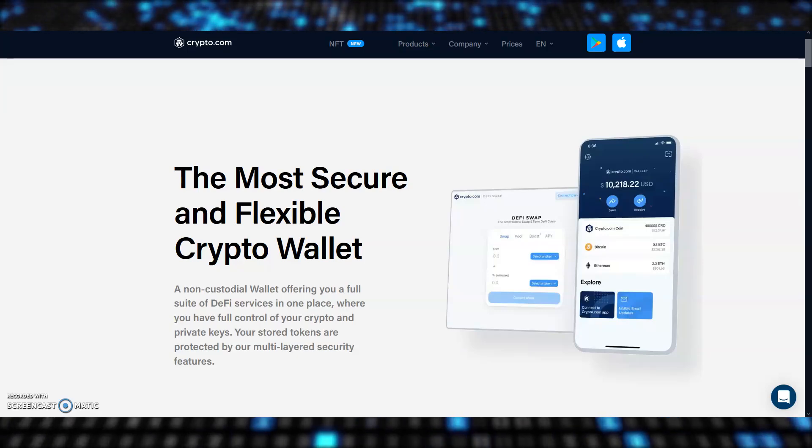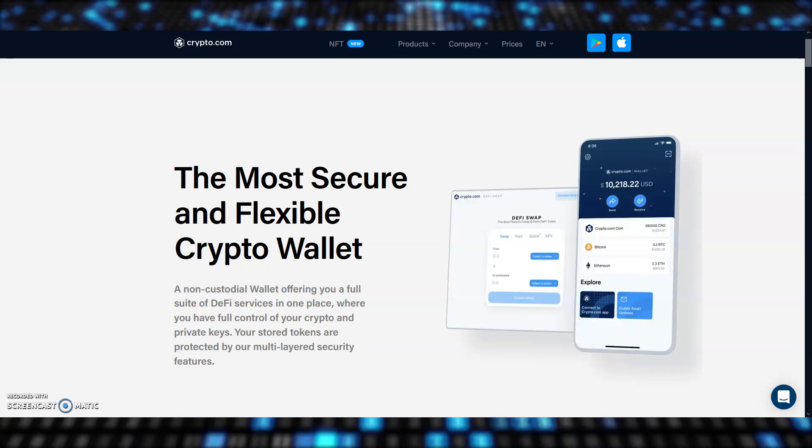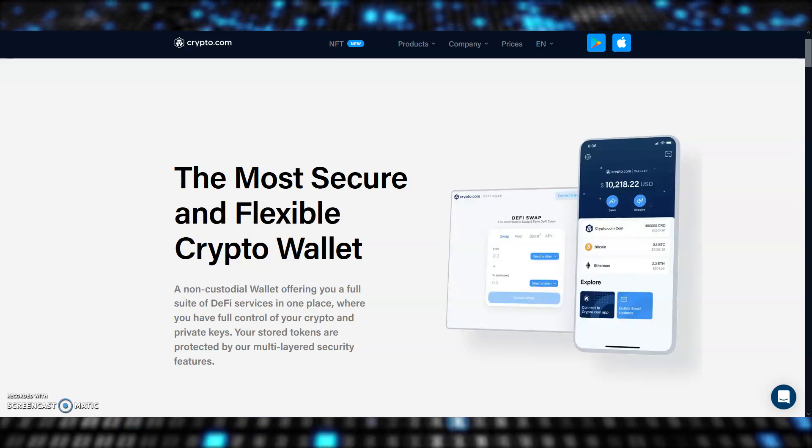I've just discovered the Crypto.com DeFi wallet app and I think you should take a look with me. If you have CRO or other stablecoins in the Crypto.com app just lying around, I think you need to check out the rewards the DeFi wallet is offering right now.